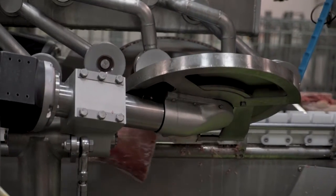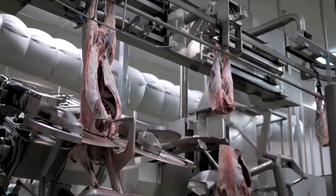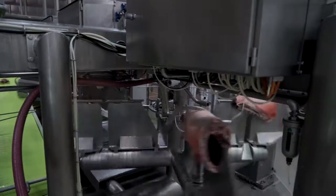Scott Technology has been automating processes for over 40 years. We've taken that substantial history and commenced automating meat processing systems, and in partnership with JBS and Meat and Livestock Australia, we developed the world's first lamb X-ray primal and portal system.